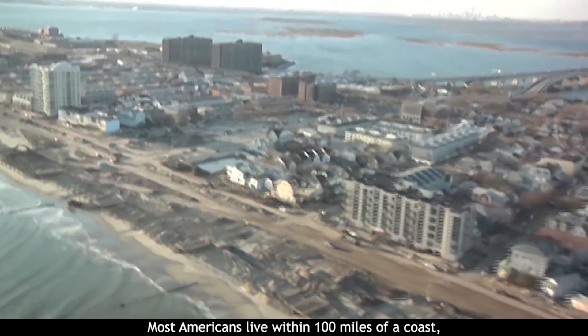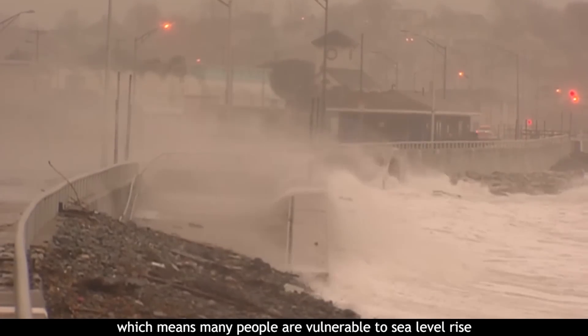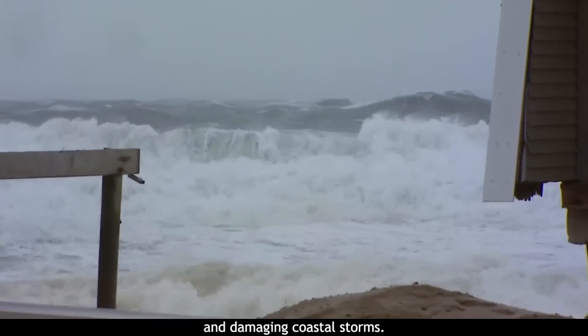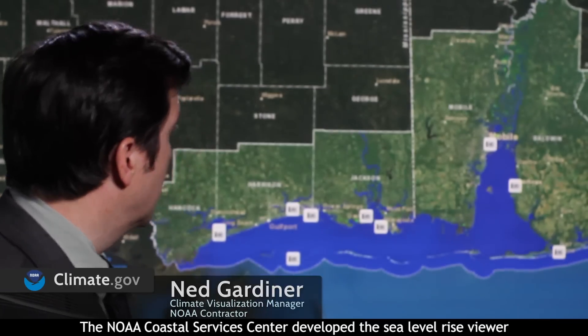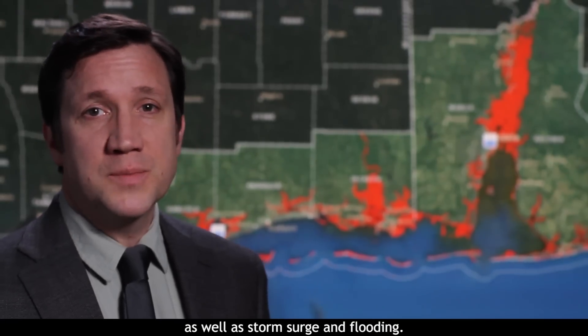Most Americans live within 100 miles of a coast, which means many people are vulnerable to sea level rise and damaging coastal storms. The NOAA Coastal Services Center developed the Sea Level Rise Viewer so people can access data and information about the risks of sea level rise as well as storm surge and flooding.